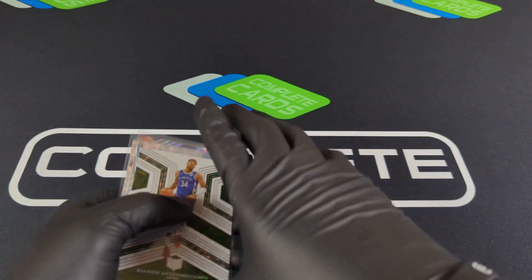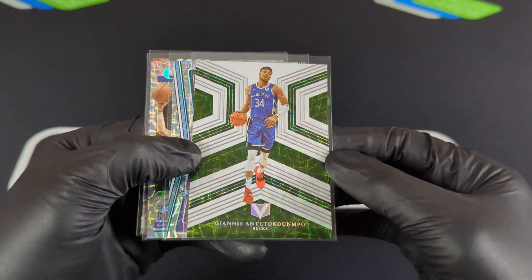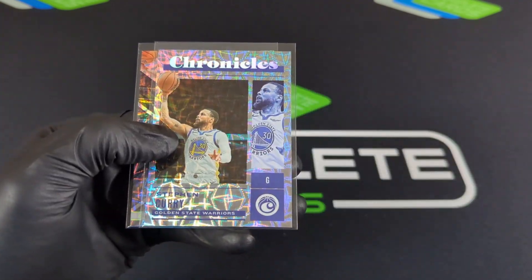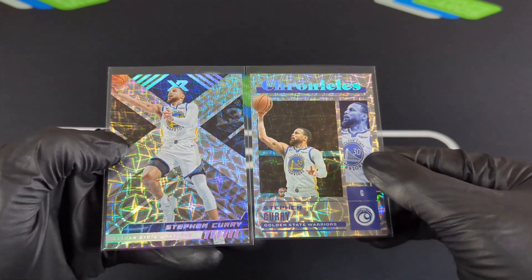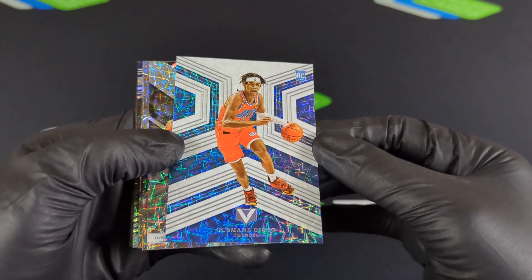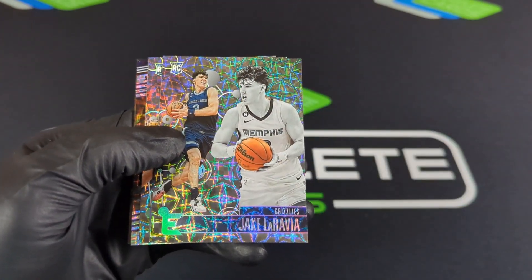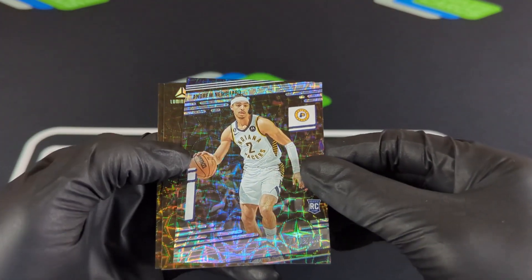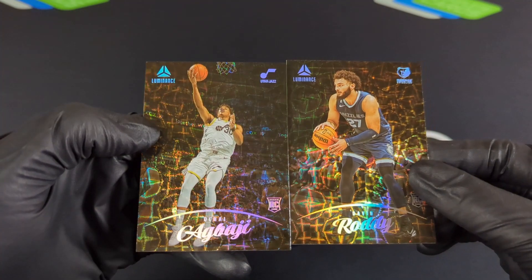Getting us started with the veteran hits — I kind of grouped everything together. There were only 12 cards. Giannis right there with that Vertex, pretty clean, but not my favorite with the Asia Parallel. LeBron James on Marquee — it's up there. And then we did have Steph Curry on XR and Chronicles. XR is pretty fire. Vertex might actually be number one out of those.